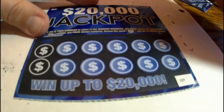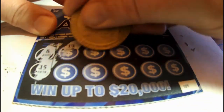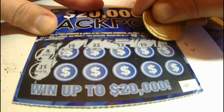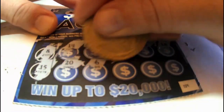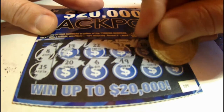Maybe this is the winner right here — let's scratch these off. Got an eight and a 15. Let's get that jackpot, that would be nice. Got 14, 22, 12, 10, 18, 20, 6, 19, 13, and a 17. So we got another loser.